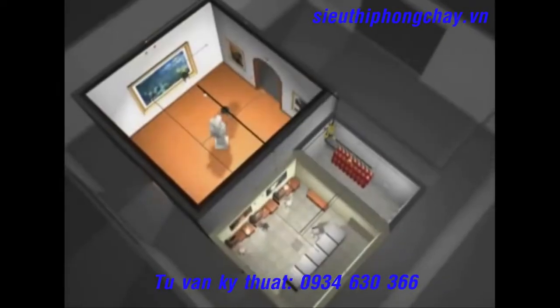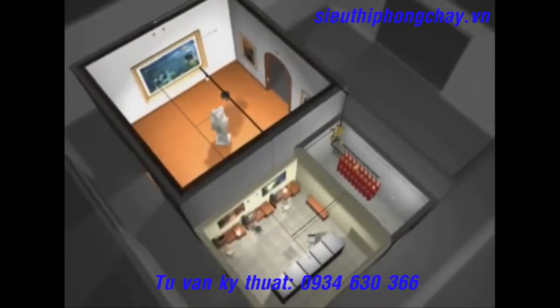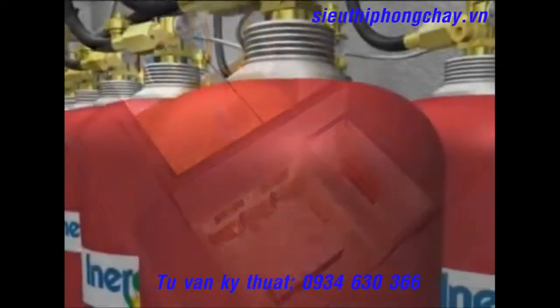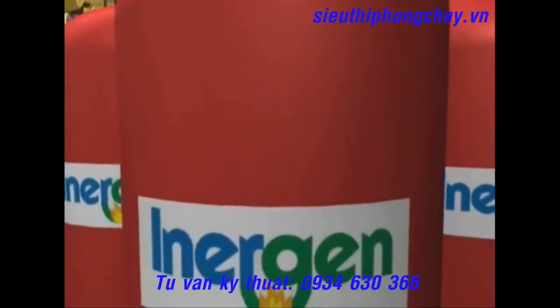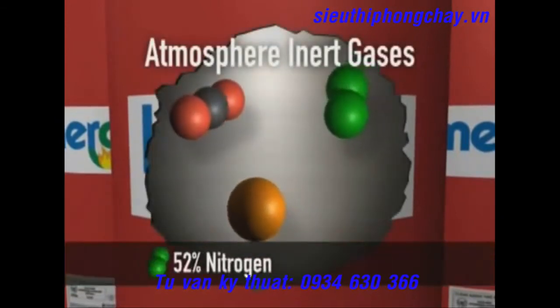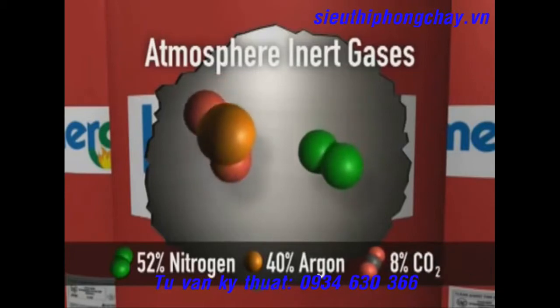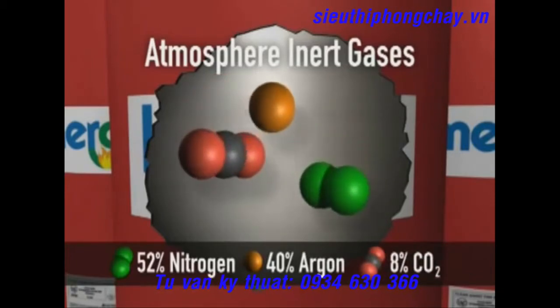An Inergen clean agent fire suppression system is both innovative and flexible in design. Inergen is a combination of three naturally occurring inert gases from the Earth's atmosphere. It is comprised of 52% nitrogen, 40% argon, and 8% carbon dioxide — common components of the air we breathe.